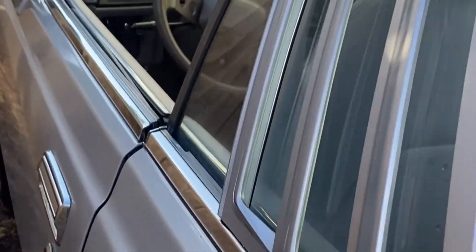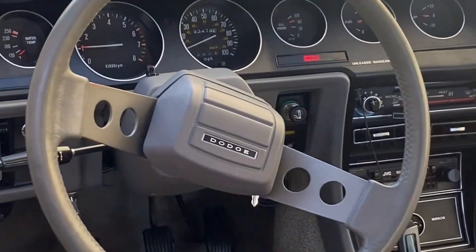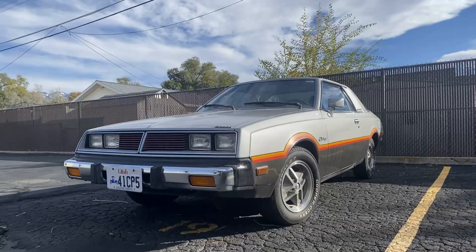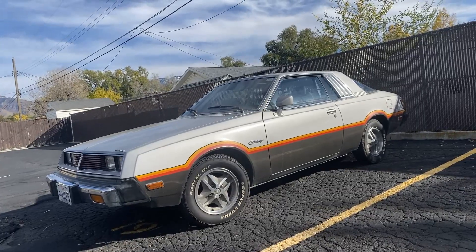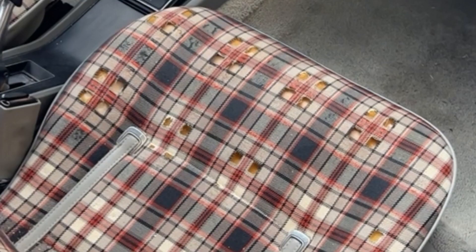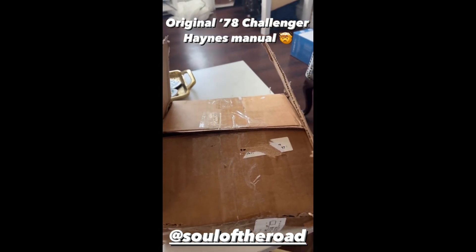Let me tell you the story of how I figured out my one of around 100 left in the world 1978 Dodge Challenger's seats decided to start crumbling apart. And it all starts with me getting a manual. What are the perks of having an Instagram account and being active in the car community?